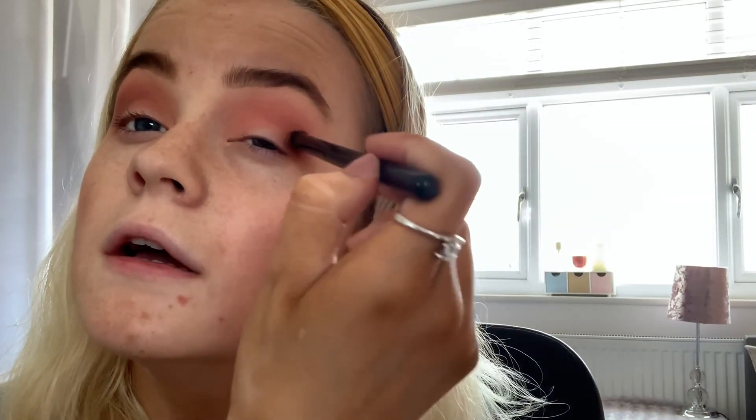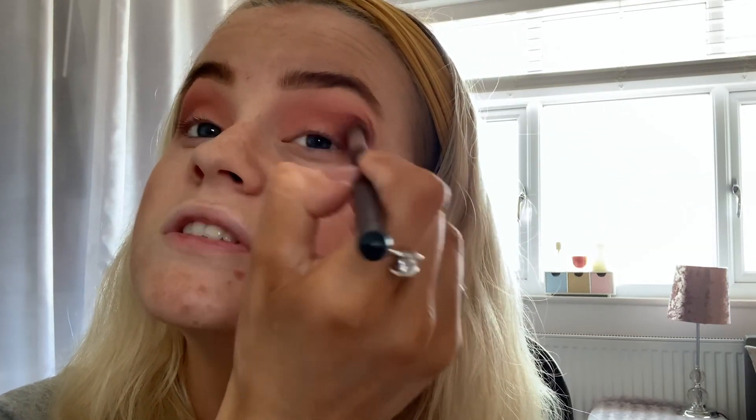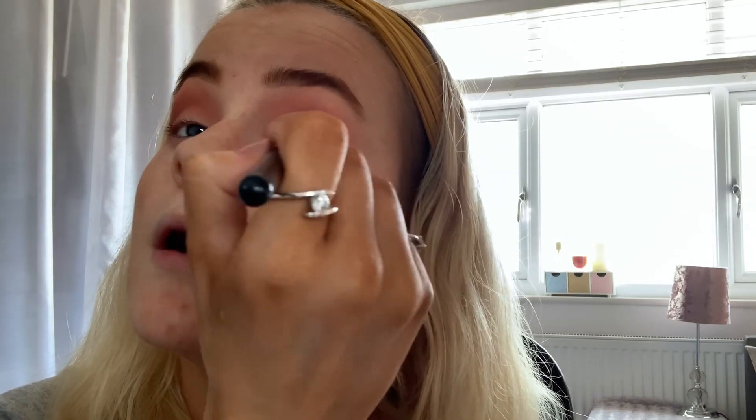I'm going to repeat exactly the same thing on the other eye - just blend it in. Next, just to deepen it a little bit more, I'm going to add in Saffron, which is just down here - just to darken it a little bit more but keep the red tones in. Just darkening it again, very small amounts.